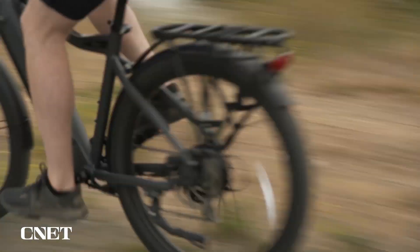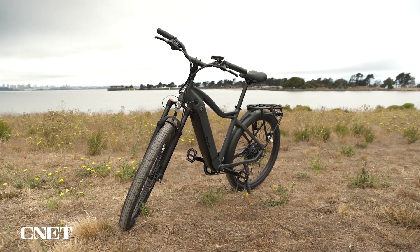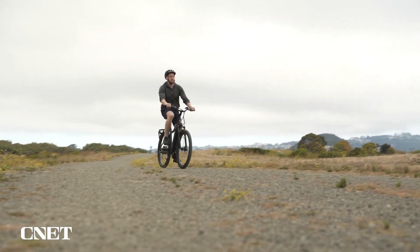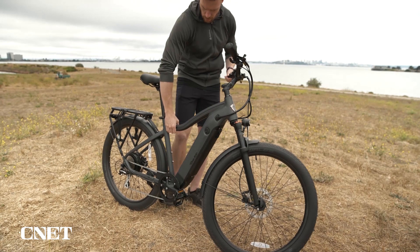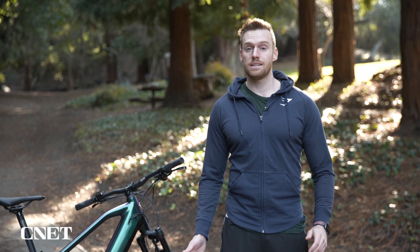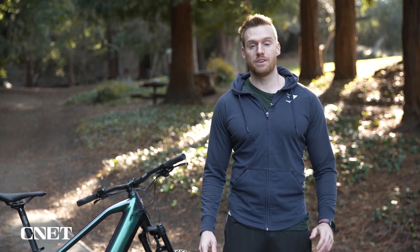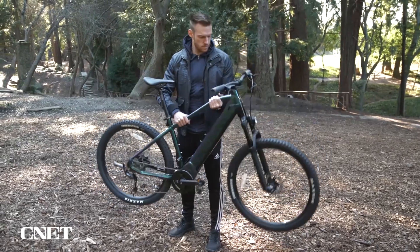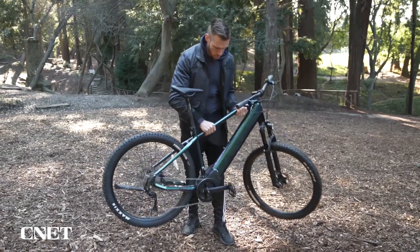Ride1Up sent me the Progedy XC to test out after I reviewed their 700 series e-bike earlier this year. One of my big issues with the 700 series was how large and heavy it was at 62 pounds, so I was happy to see that the Progedy XC weighs in at a much more manageable 50 pounds. Personally, 50 pounds is about my limit in terms of what I want to carry upstairs and store inside my walk-up apartment.